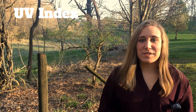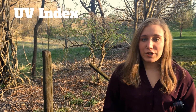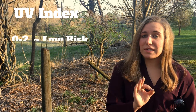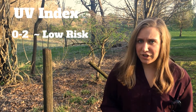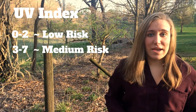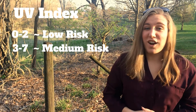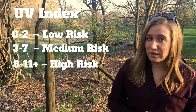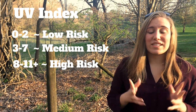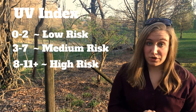The UV index ranges on a scale of 0 to 11+, and the varying degrees of damage go as follows. When you range from 0 to 2, there is low UV radiation and no protection is required. However, when you go from 3 to 7, things such as sunglasses and a low-grade sunscreen are highly advised. But when you reach the index levels of 8 to 11+, this is when there are high levels of UV radiation, and you must protect all exposed areas of your skin.